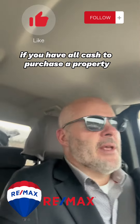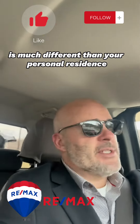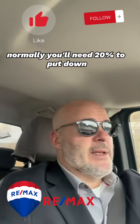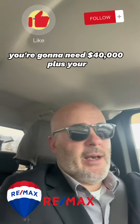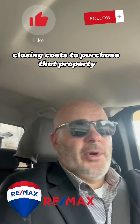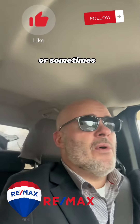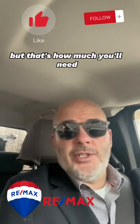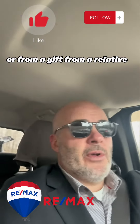If you have all cash to purchase a property, skip to the next part. But investing on an investment property is much different than your personal residence. On a personal residence, you don't need that much money to put down. On an investment property, normally you'll need 20% to put down of the purchase price. So if you're buying a $200,000 property, you're going to need $40,000 plus your closing costs. Sometimes the owner may offer owner financing, or sometimes you can use the rent or income from the property to cover some of those costs. You can also get that money from the equity in your home, another property you own, or from a gift from a relative.